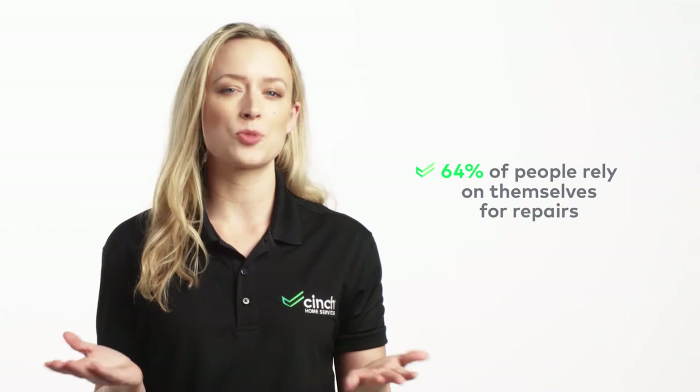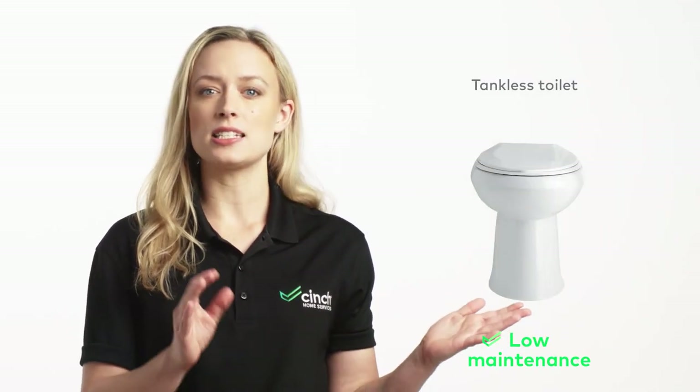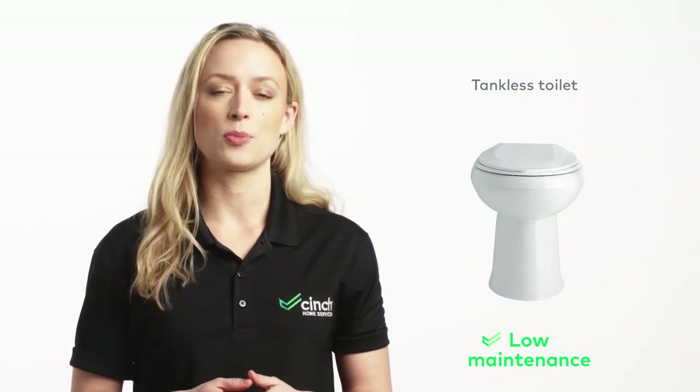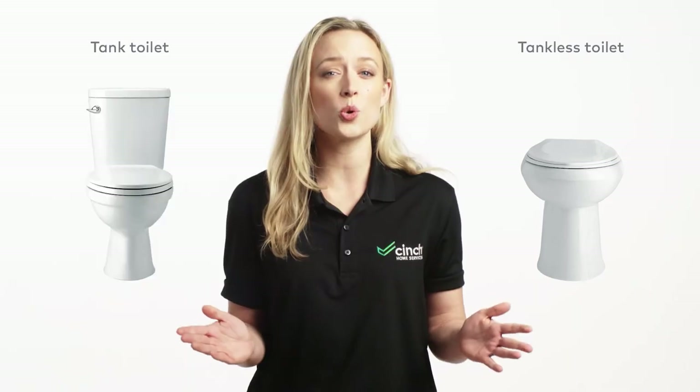Lastly, let's talk about maintenance and durability. No one likes repair work, and every toilet needs to be maintained so it can remain in good condition for longer. However, the tankless toilet is easy to maintain as it is hardly going to develop leakage or other issues. This makes it desirable for most homeowners who are looking for a low-maintenance toilet.